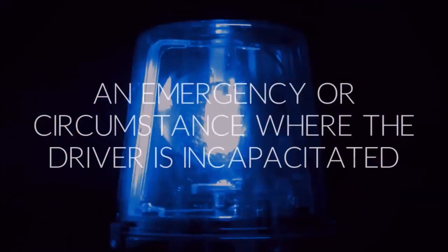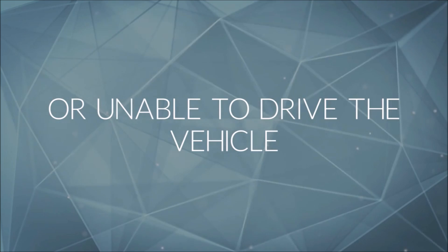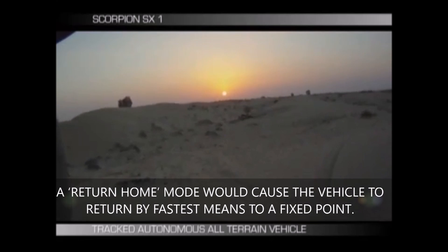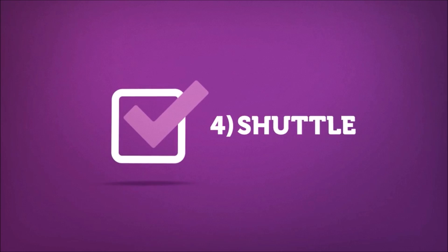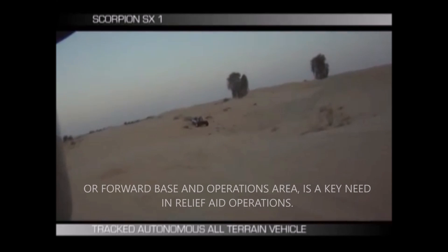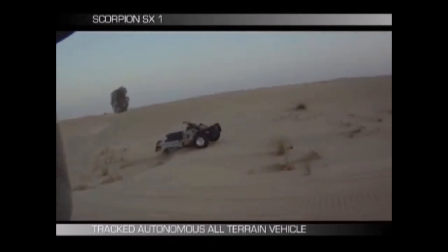Three: return home. In an emergency or circumstance where the driver is incapacitated or unable to drive the vehicle, a return home mode would cause the vehicle to return by fastest means to a fixed point. Four: shuttle. The ability to shuttle supplies between a main base and forward base, or forward base and operations area, is a key need in relief aid operations.